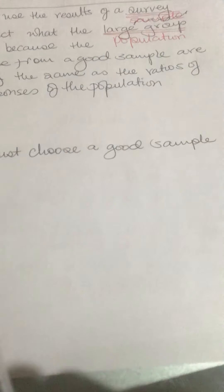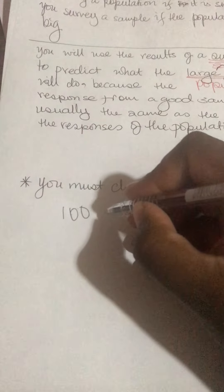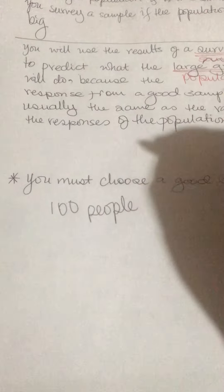When choosing a sample, you must choose a good sample. Your population can't be a hundred people and you survey only five — five people is too small for a hundred. If you have a hundred people, maybe 20 or 25 would be good. Maybe divide your population into four equal parts and take one part of the four. That would be a good sample.